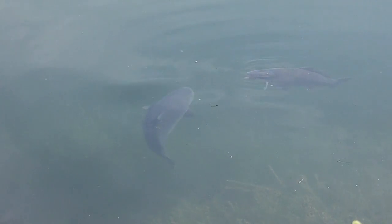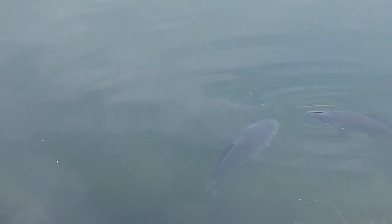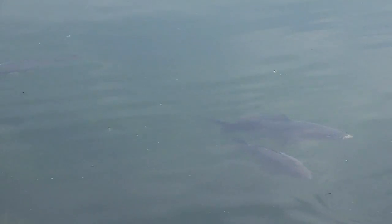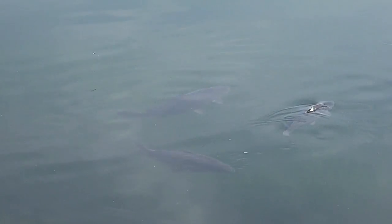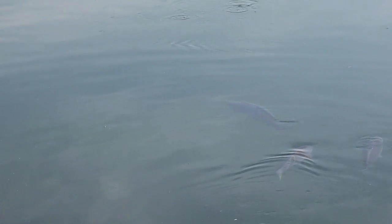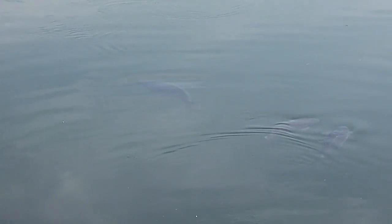Hard to say how big he is but it wouldn't surprise me — he's one of the big boys. That looks like it could be the one with a lump on its side, which is about 38-39 pounds. He's done 40 in the past, that fish has. He's got a right big growth on his side and that's how I know it's that fish.